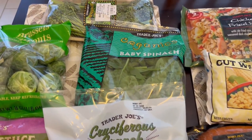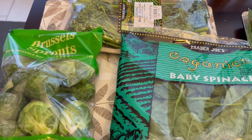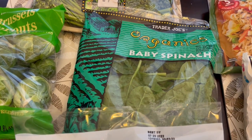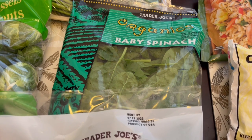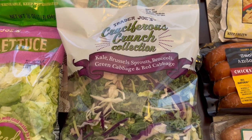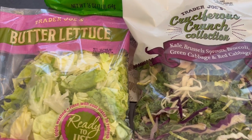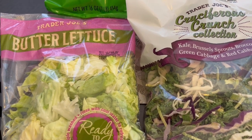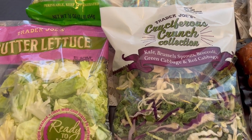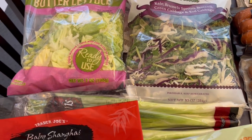I'll start back here with the produce. I got some baby broccoli, or broccolini, which is organic. I also grabbed some Brussels sprouts. I was craving vegetables so that's pretty much what I got here. I got some baby spinach for recipes and then some cruciferous crunch collection for just a side dish during the week. I also grabbed some butter lettuce either for lunch or dinner. It is so hot here in Texas — I think it's going to be like 109 degrees today and 105 for the rest of the week, so I just wanted quick cool meals and side dishes.